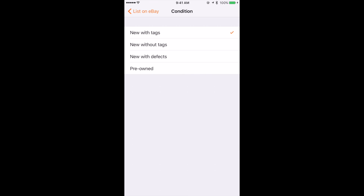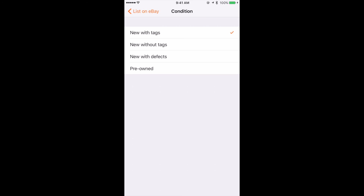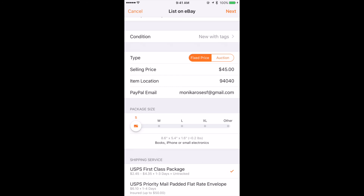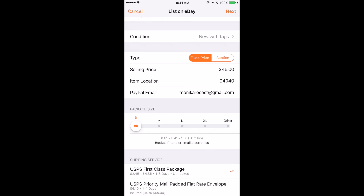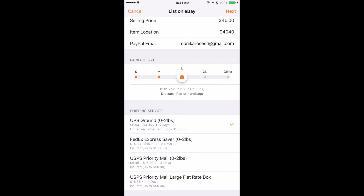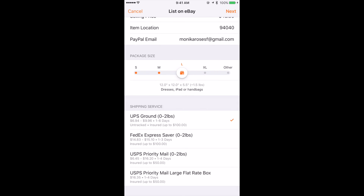You can add the condition — if it's a pre-owned item from your closet, or for me it's a new with tags item. Then the selling price: you can choose fixed or auction, just like on eBay. The entire transaction is safely done through the eBay platform, so you get paid through PayPal. Your next step is to choose the packaging size — I'll choose large since it's a dress — and for the shipping service I normally go with USPS Priority Mail. Click Next.